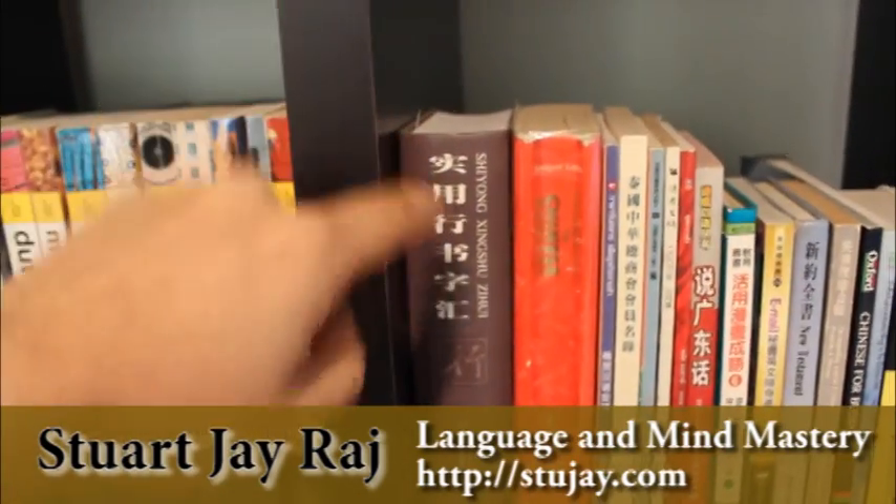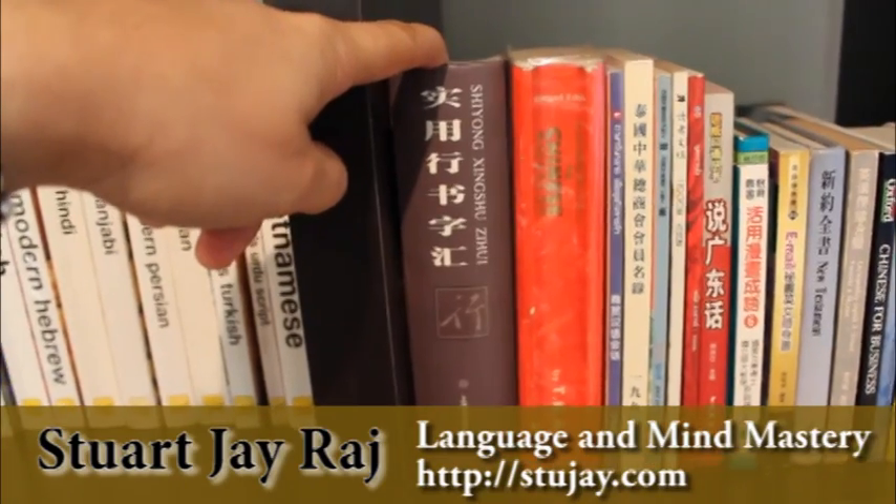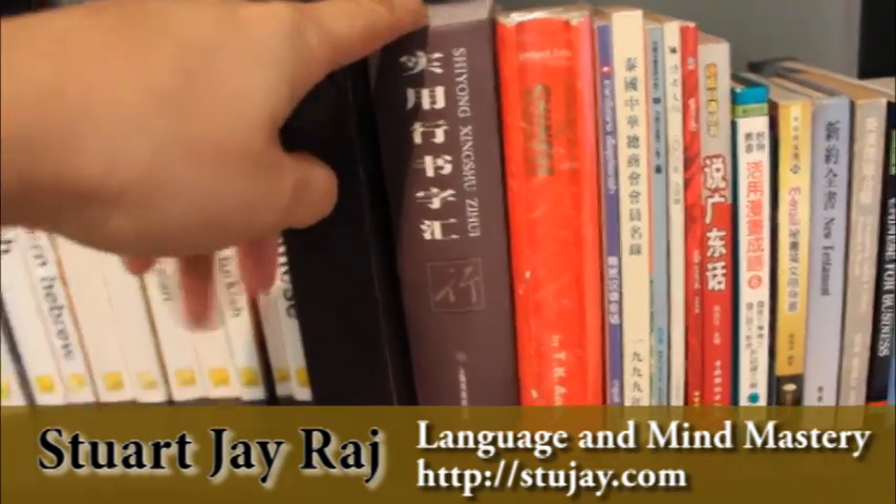I often like this one — the Shi Yong Xing Shu Zi Hui. It's really nice for getting different ideas for calligraphy.